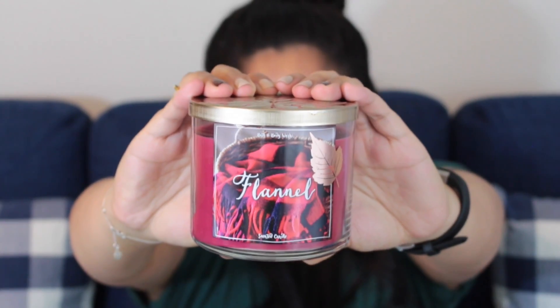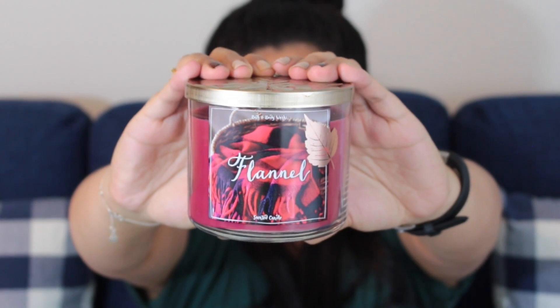I didn't buy any Mahogany Teakwood candles — I actually don't think I saw any new packaging of that one. I really hope they didn't do away with it because that one is just my favorite. But this next one is definitely in my top five favorite candle scents from them, and it is Flannel. This is definitely my favorite packaging out of all the fall candles I have or have seen so far. I love the font, I love the image they use on the label.